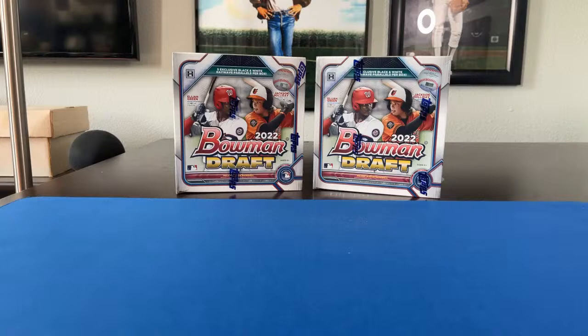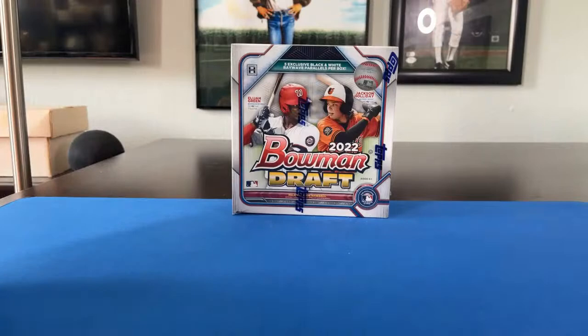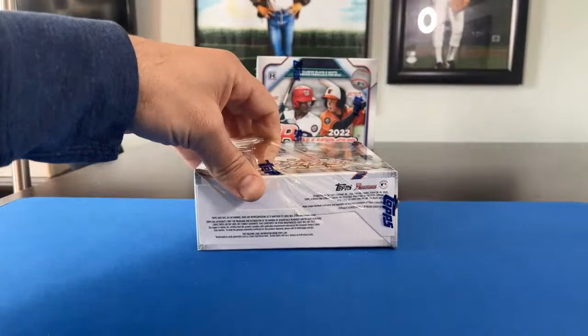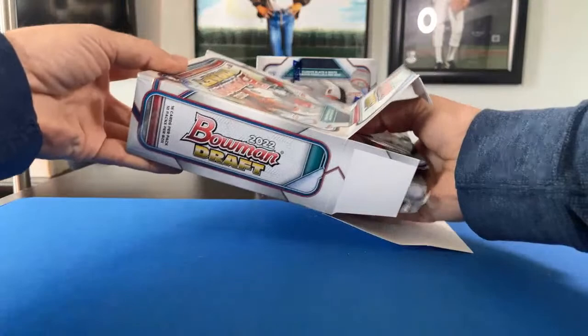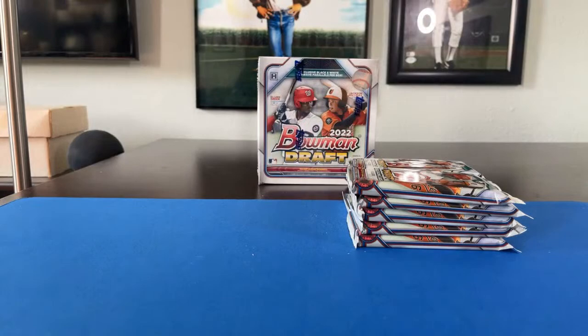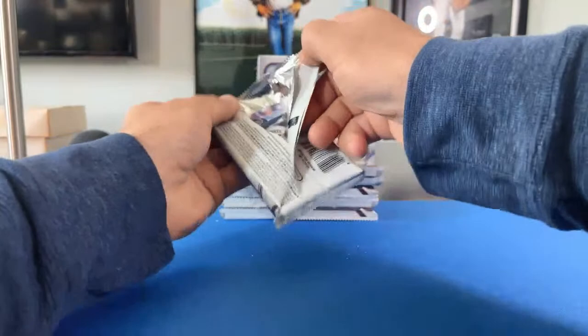We'll just wait till the clock hits one and then we'll get going. We'll start with the box on the left and work our way to the other one on the right. Alright, one o'clock, here we go — thanks everybody for getting in, good luck to everybody! 2022 Bowman Draft Light baseball, two-box team auction style break. Ten packs per box, 16 cards per pack. Pack number one — let's see who we get. Alright, Felix Valerio, Judd Fabian, Harry Ford, Henry Williams, Curtis Meade.